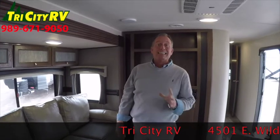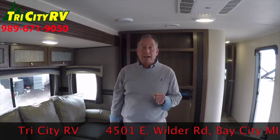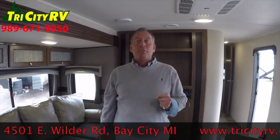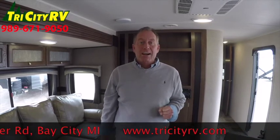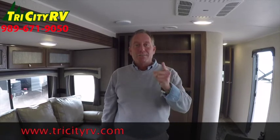Stop by Tri-City RV — we have a lot more Prowlers coming in every day. We're a multi-line dealer, family owned and operated in Bay City for over 20 years. Visit TriCityRV.com. I'm Bob, part of the team, and I'll see you soon.